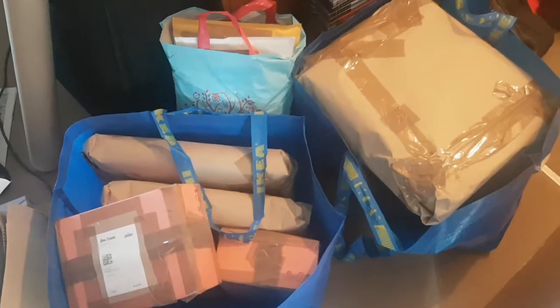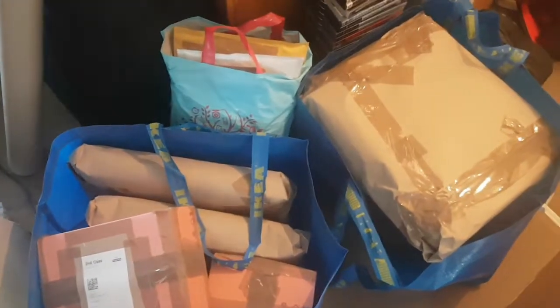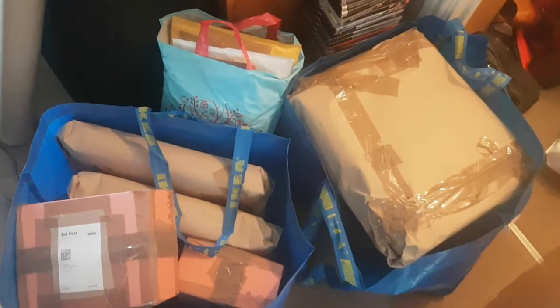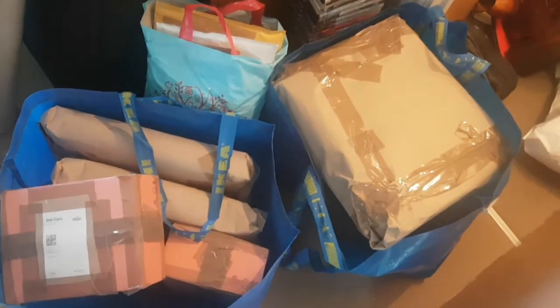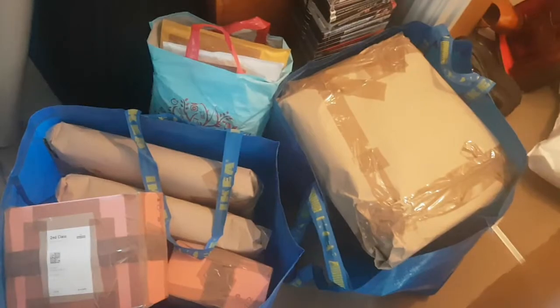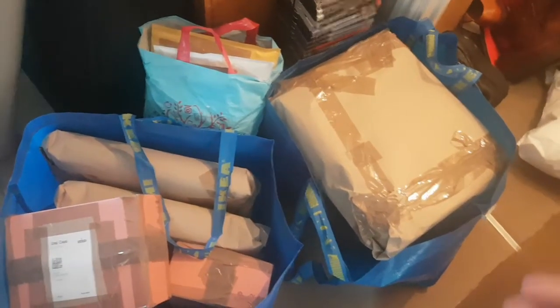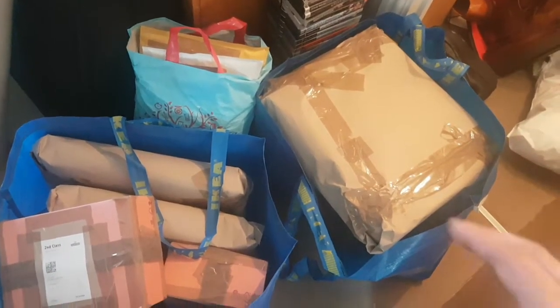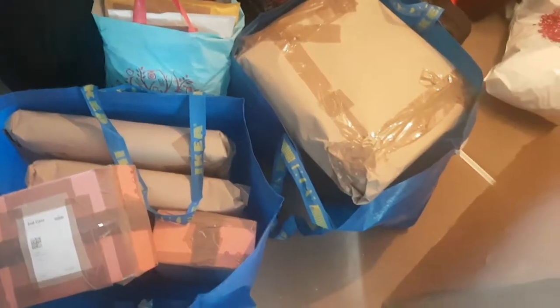It's nearly 4pm in the afternoon and I've not even managed to get down to the unit yet. This is why: I've had a flood of orders come through today. Every time I got something packed, another order came through. I'm going to make a dash to the post office now to drop all these off before I get down to the unit.